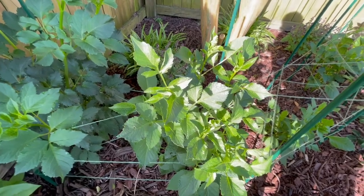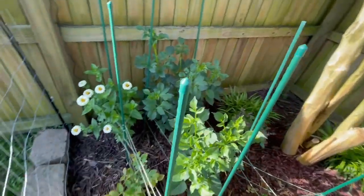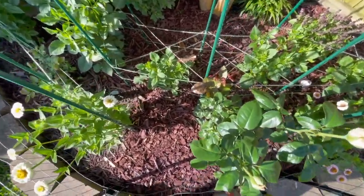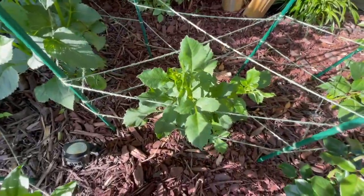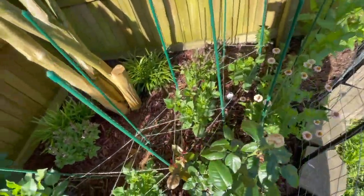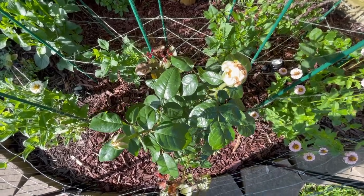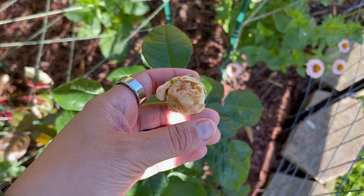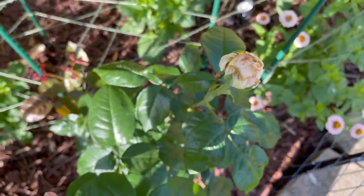I will cover those buds with some party bags so that way the grasshoppers and other bugs don't get to them and chew them up, but everything is looking really good over here. I stand corrected — there is a bud right there. So I need to go ahead and get to that sometime later today and put a little bag over that. I need to get back here when it's not 5 billion degrees outside. It has been super humid, so hence the reason the leaves look like that. But this is my Francis Myland Rose and these are going to be really, really beautiful when they open.